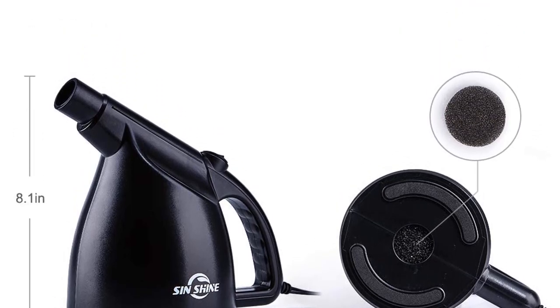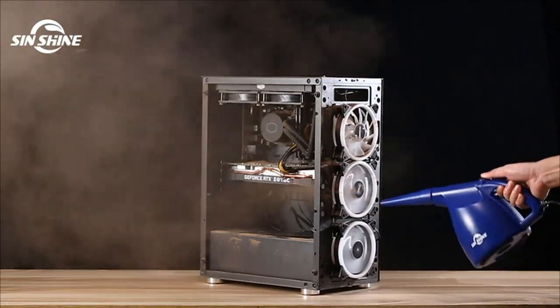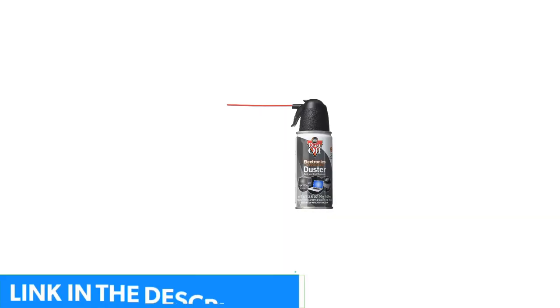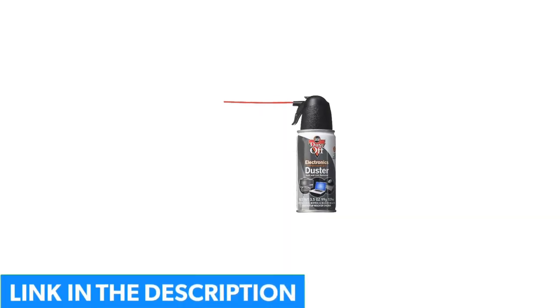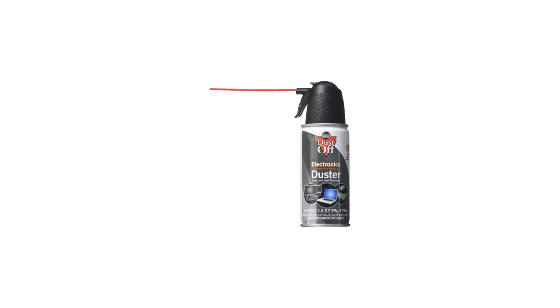It offers powerful wind speeds with three different modes, no liquid or ice formation, and LED lights for cleaning in dark corners. The device is eco-friendly, energy-efficient, and can be recharged and used repeatedly. It also comes with five different nozzles and three brushes for multi-scene cleaning.